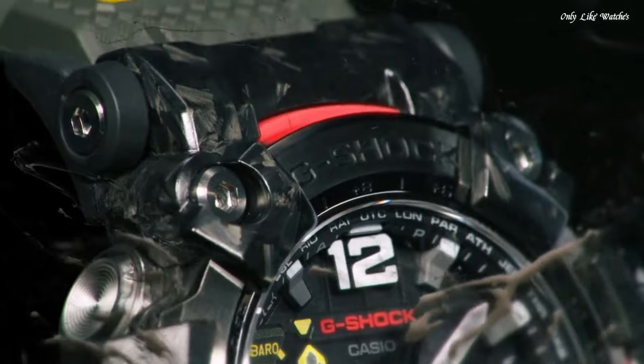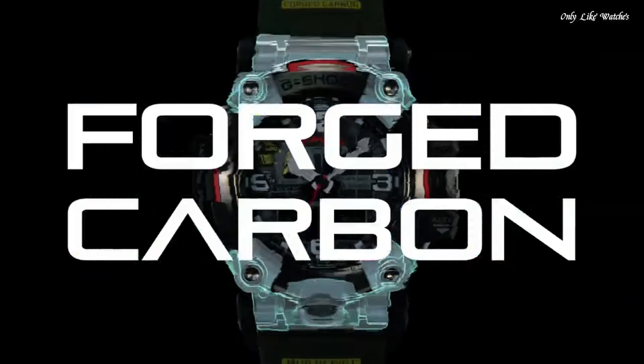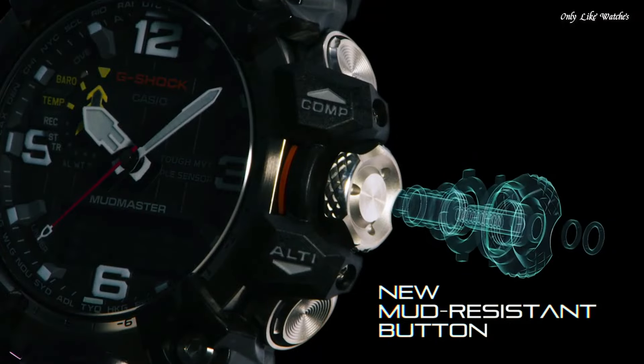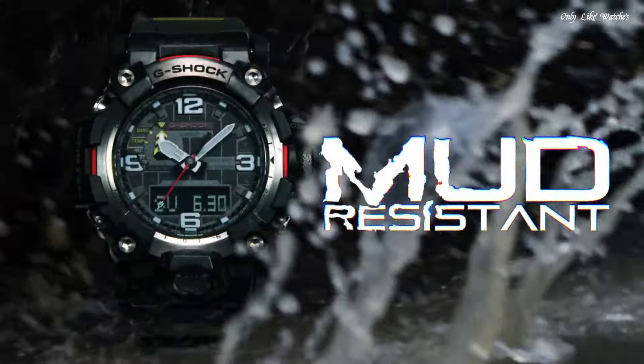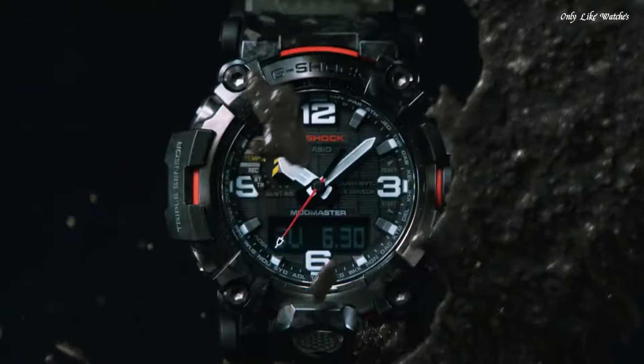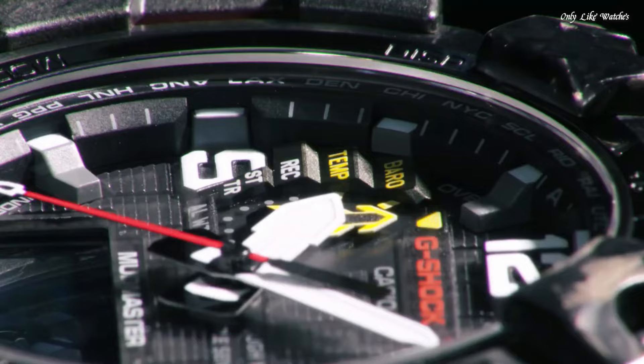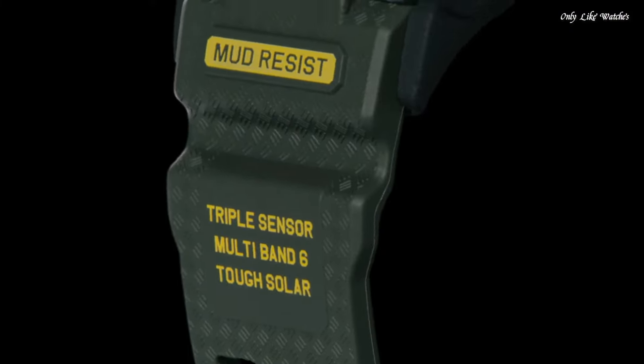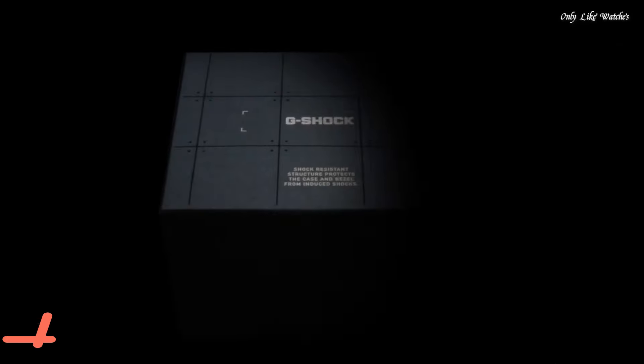The following features are equipped: radio-controlled, barometer, screw-down crown, glowing hands, glowing markers, world time, countdown timer, backlight, perpetual calendar, power reserve indicator, chronograph, alarm, altimeter, thermometer, date, day, month.